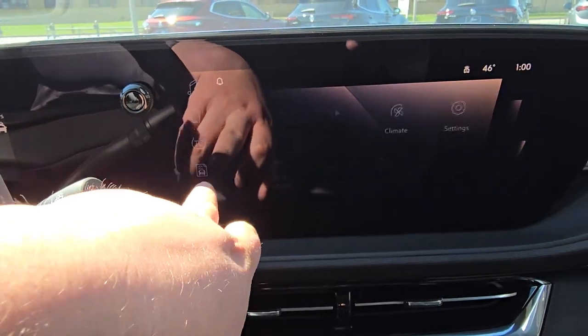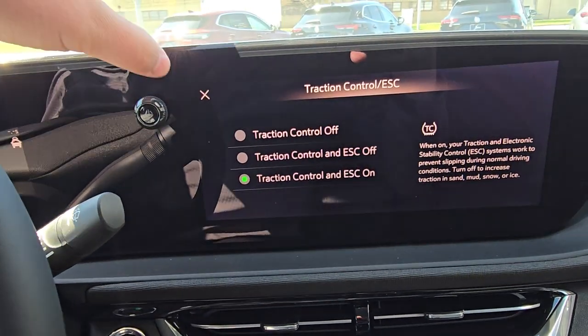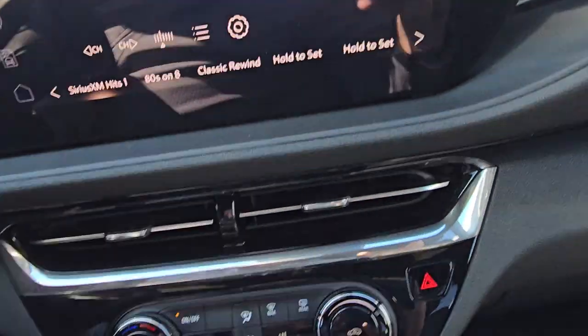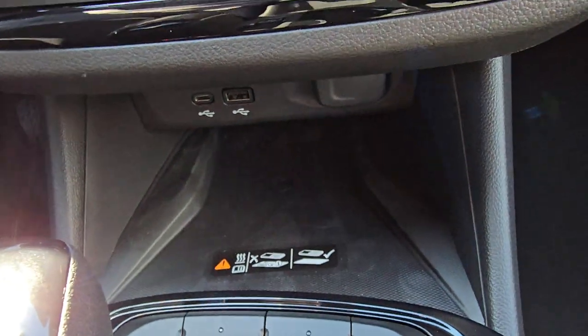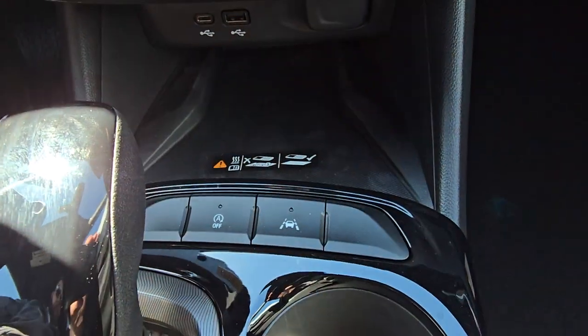There's a full touchscreen display with all your different options. This one also comes equipped with a wireless charge pad, auto stop-start, and lane departure warning.